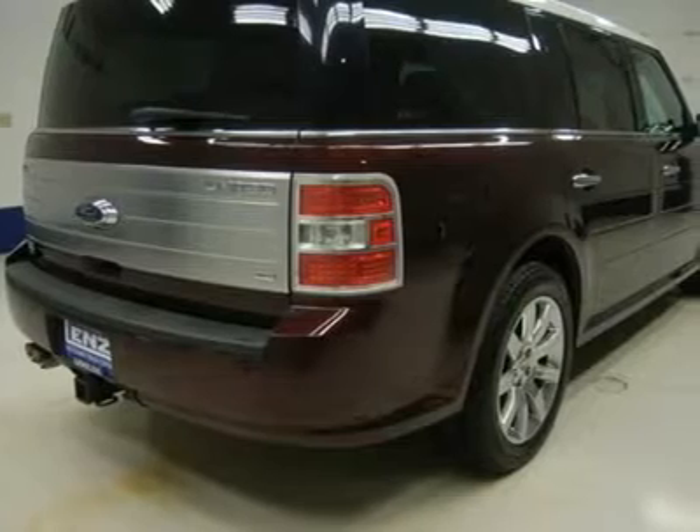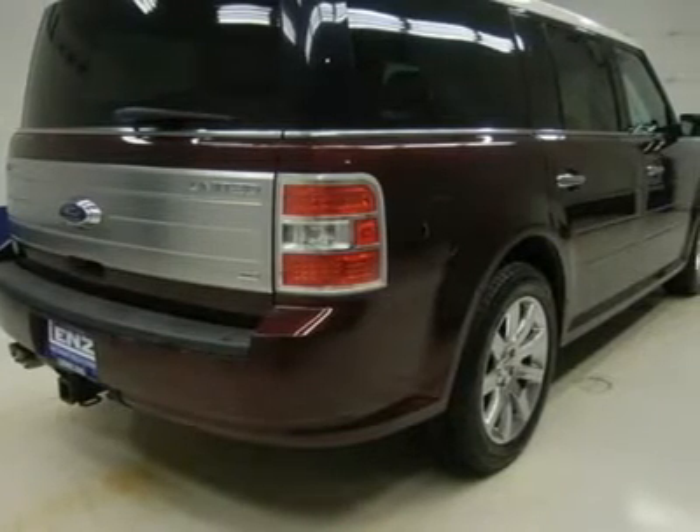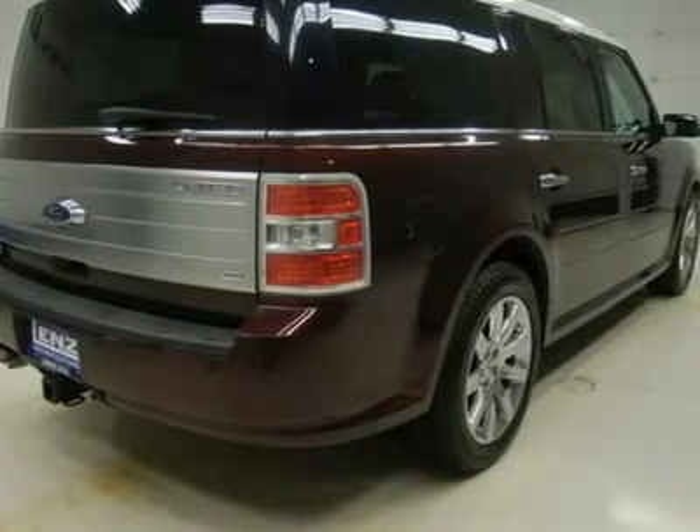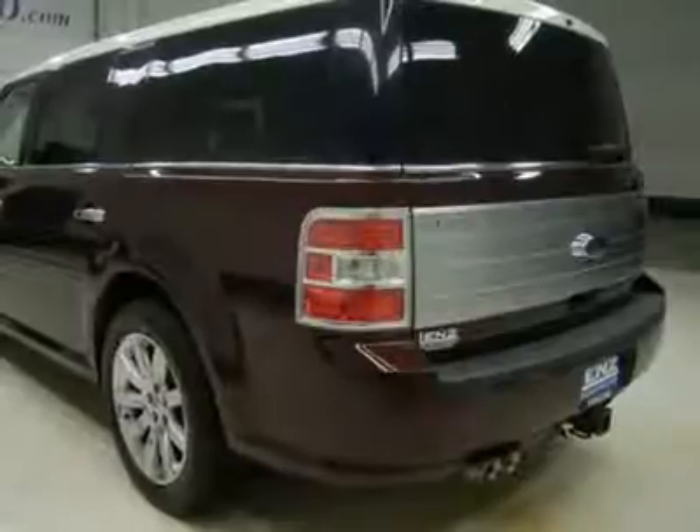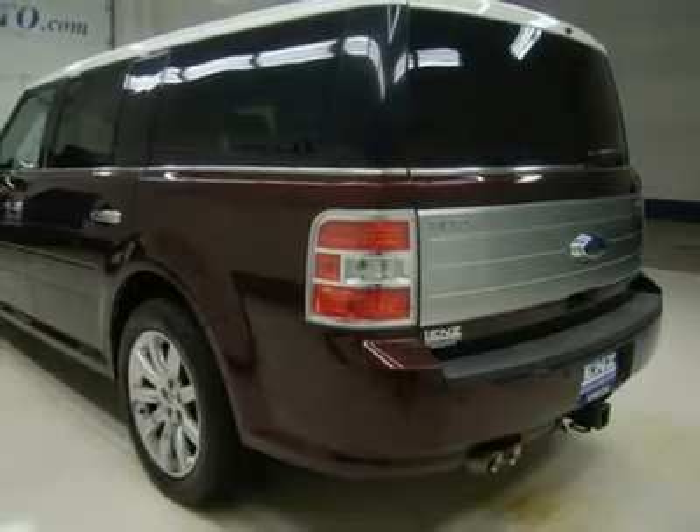3.39 gears, heated power mirrors, Michelin Latitude tires P235/55R19, polished aluminum rims, four-wheel disc brakes.